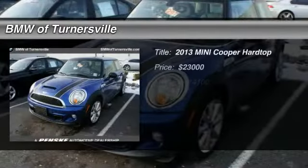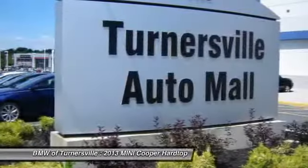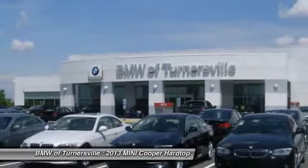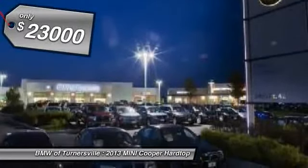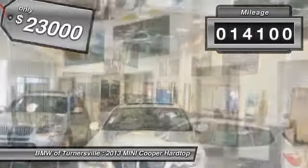The 2013 Mini Cooper. Agile handling and quick, precise steering make the Mini Cooper lots of fun to drive. The cabin is roomy with plenty of front leg room and is priced below $25,000. This vehicle has less than 15,000 miles.